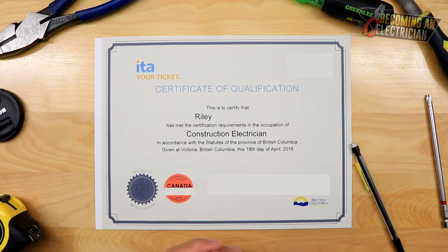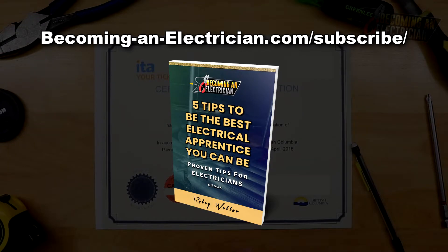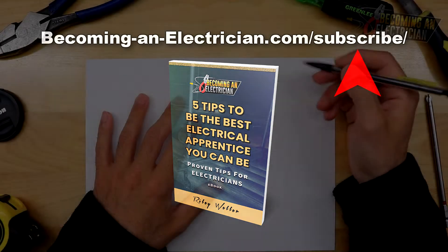If you guys want to learn to become an apprentice, check out my free book — it's called 'Five Tips to Be the Best Electrical Apprentice You Can Be.' You can go to becominganelectrician.com/subscribe and download the book for free. Just enter your name and email and I'll email it to you.